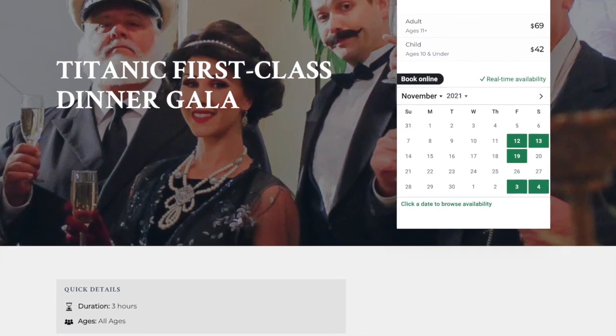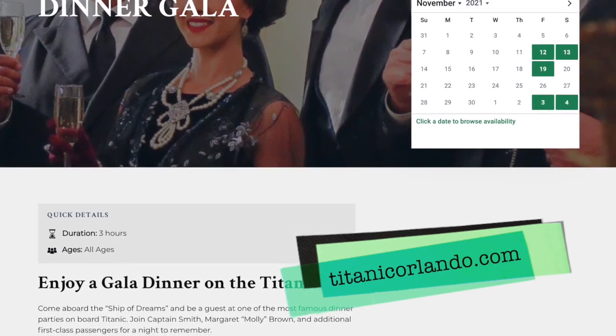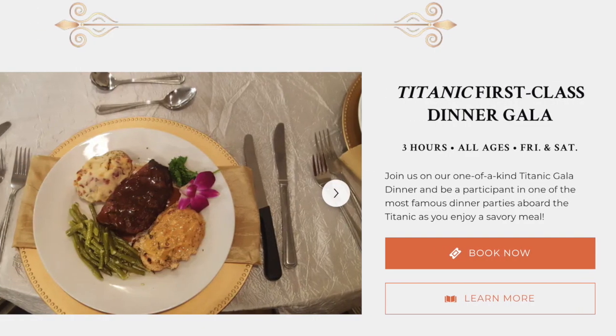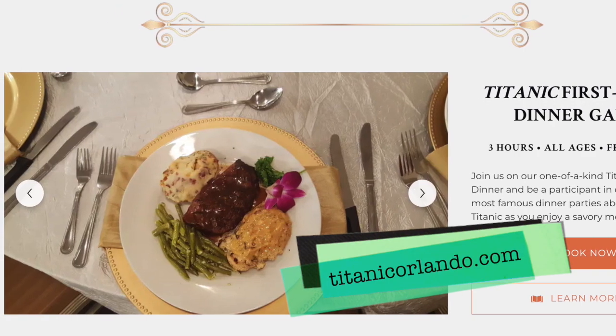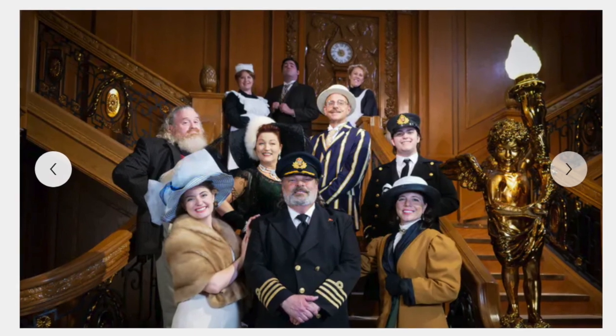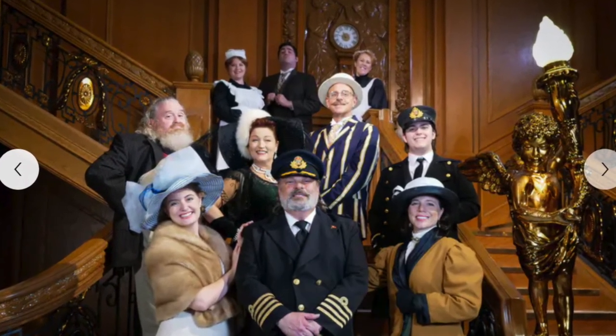The museum actually holds regular dining events called the Titanic First Class Dinner Gala, available for a separate ticket price of $69 per person for adults and $42 for children. It features a cocktail party, a tour of the exhibits, a first-class dinner, and reenactments of the night of April 14, 1912.